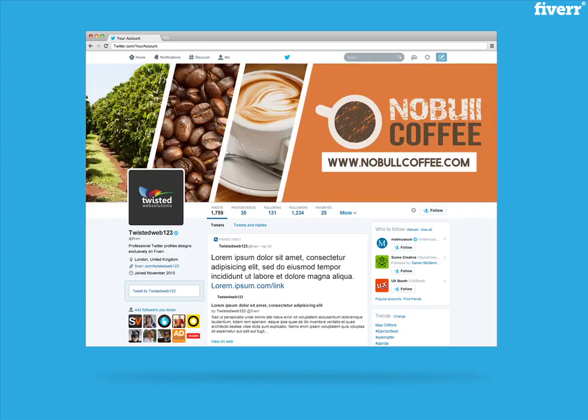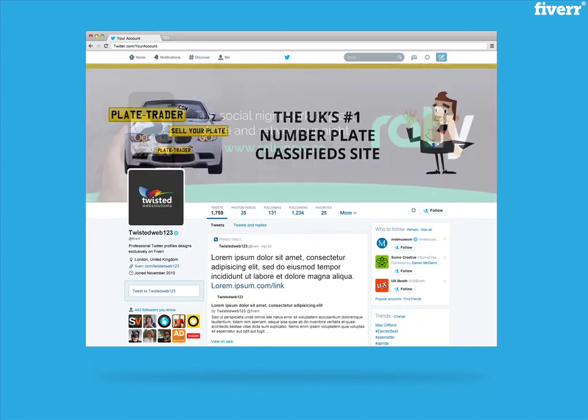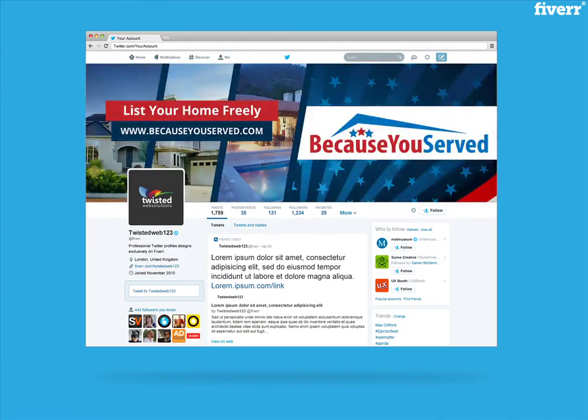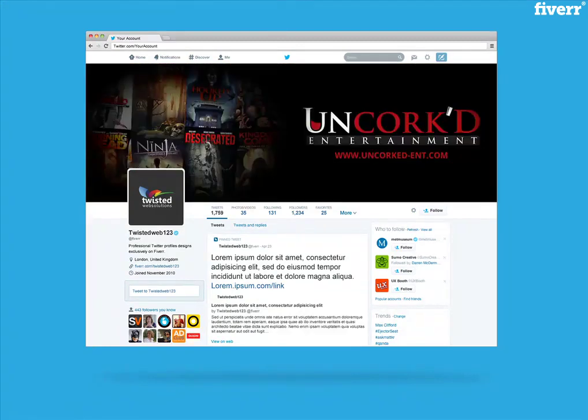To maximise your order, take a look at my gig extras below. There are options for me to install the created design for you, create matching designs for other social media profiles, and also allow you access to the PSD source files, meaning you can easily edit or update your designs whenever you require.